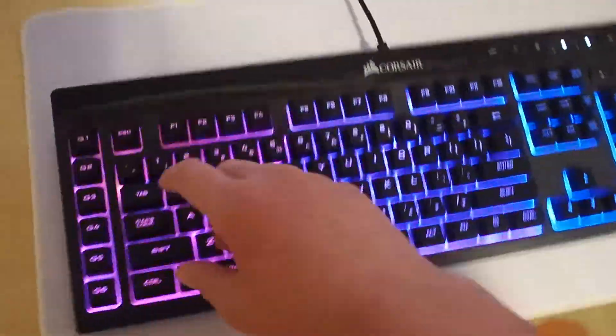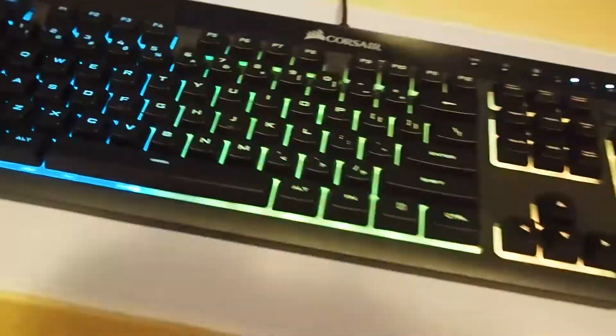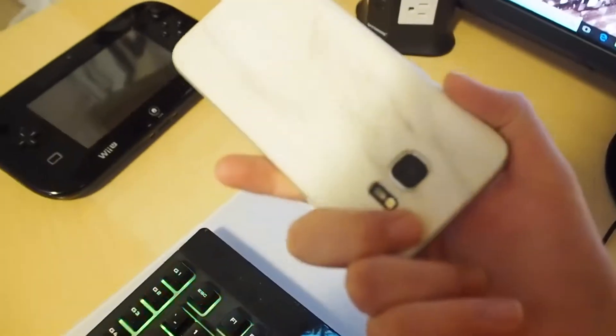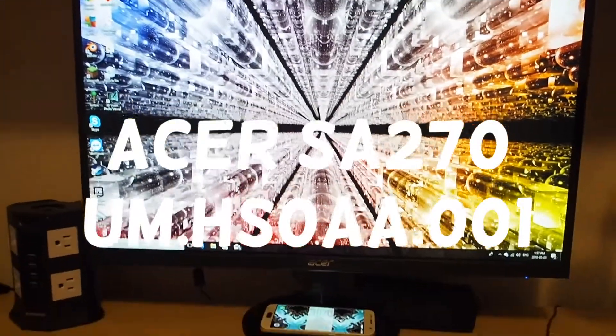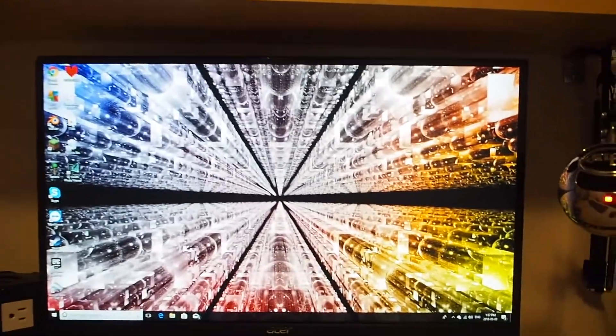Here I have the Corsair K55 RGB keyboard. It has served me extremely well. I have a wireless charger for my phone, which I got skinned with a nice dbrand skin. I obviously have a monitor — it's Acer, it's only 1080p, but it's 27 inch and really nice. Super nice. I love the thinness of the bezel too.